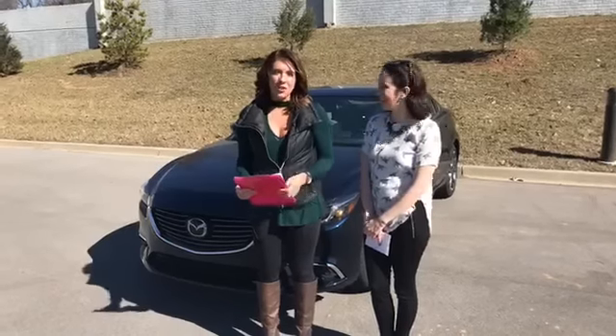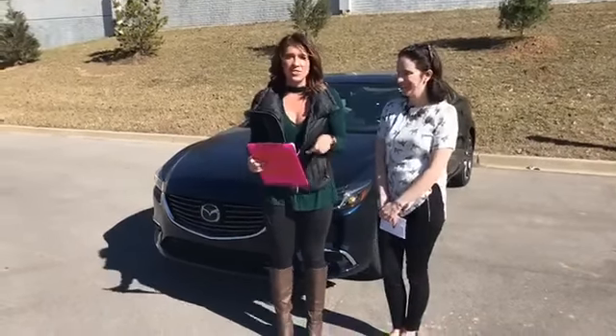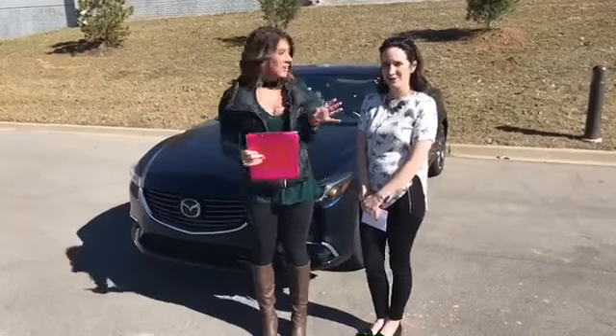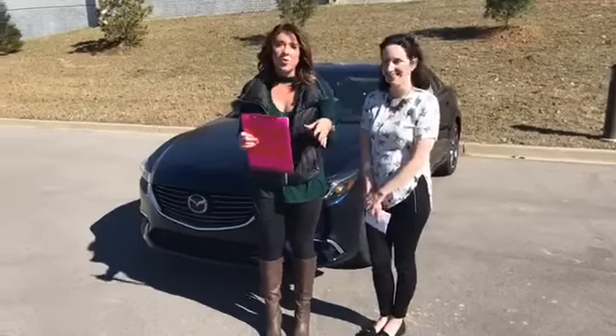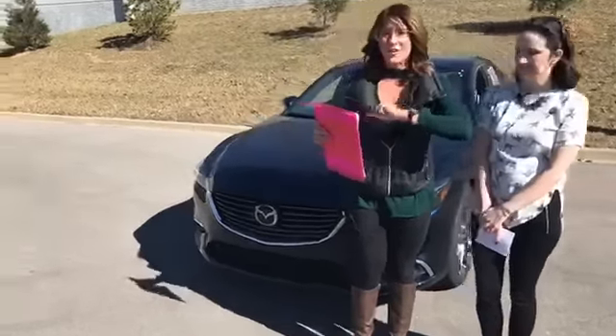Hey, this is Gabrielle with Oxmoor Auto Group here at Oxmoor Mazda today. We are going to be discussing a 2017 Mazda 6 Grand Touring. I have Olivia Thompson with me, and we are actually going to go over some of the features in the interior of the car. So if you guys want to follow us over there, that would be great.